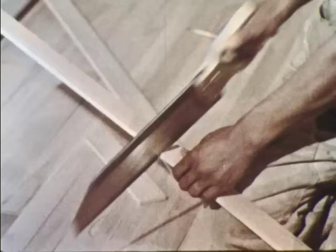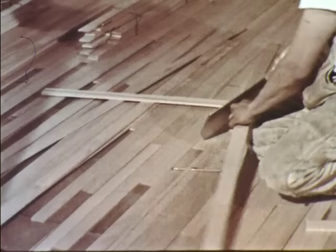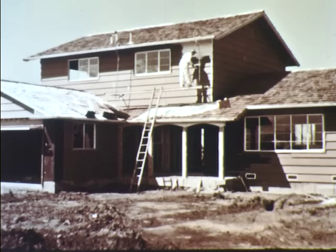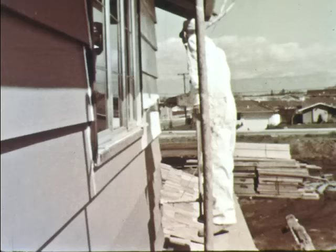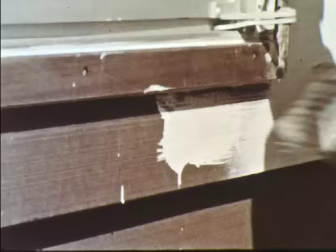Most of the rooms will have hardwood floors. Narrow strips of wood are cut and carefully fitted together. This man uses a nailing machine to nail the flooring in place. Soon the painters are at work inside and out. This painter stands on a scaffold to reach high places. The paint will protect the wood and make the whole house bright and cheerful looking.